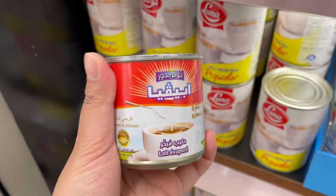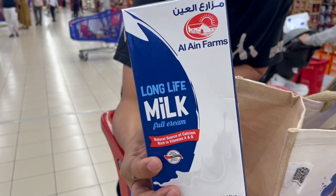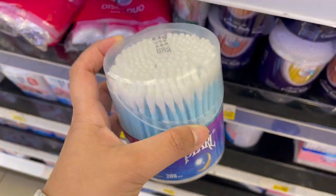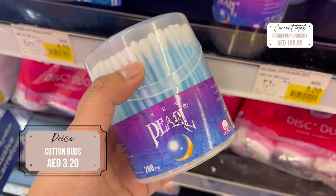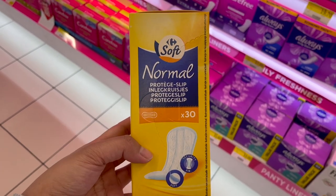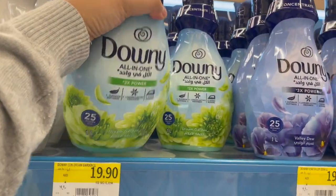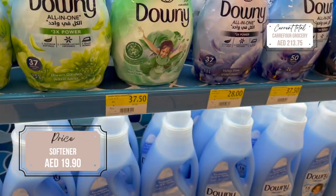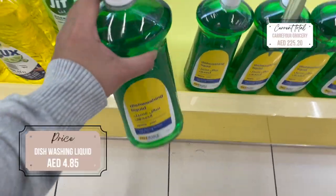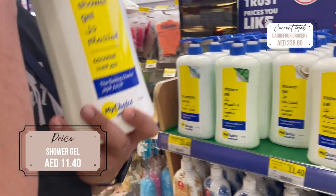We had to stop by the milk section — I bought evaporated milk for cooking, and this other milk is for my husband, it's what he likes. Next, I got some cotton buds — I'm not very particular about any brand so I just got these ones. I had to get some feminine items and I thought I would show you guys what the options are in Carrefour UAE.